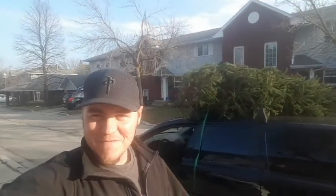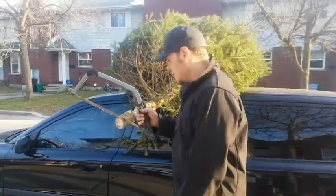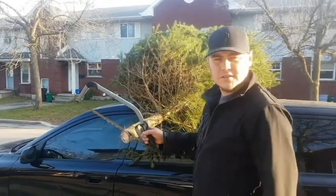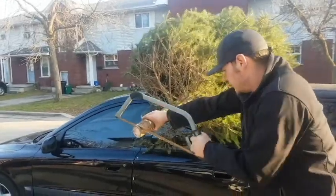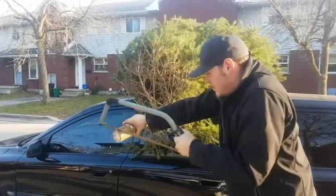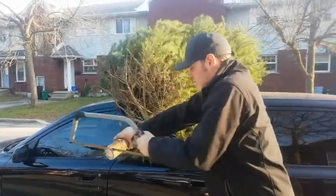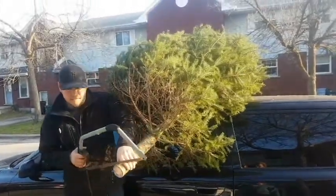We got our Christmas tree all strapped to the roof and we're going home. We're gonna put it in the house and decorate it. We just got home — now it's time to unload it and bring it in the house. What I like to do is cut a little bit of the stump off so it's nice and fresh and able to get water. We don't know how long ago it was cut — they told us yesterday, nice fresh cut tree — but just in case, we'll take a little bit off, half an inch or so.